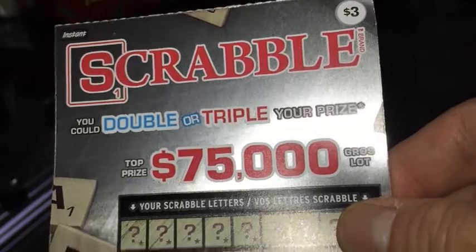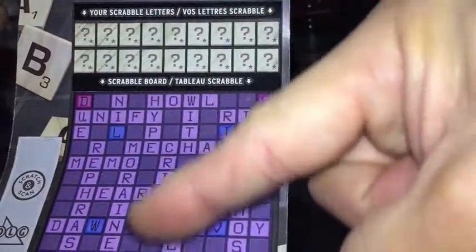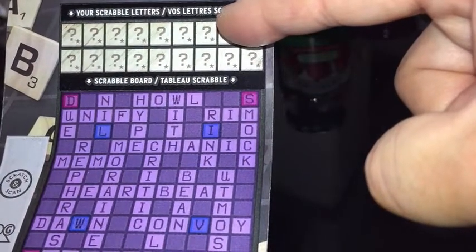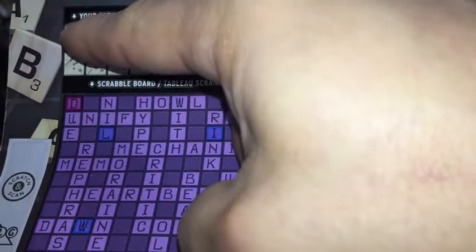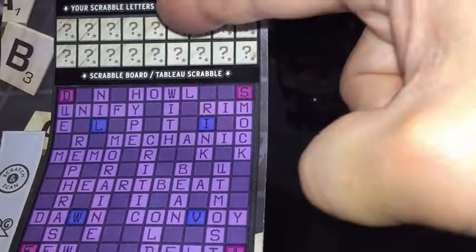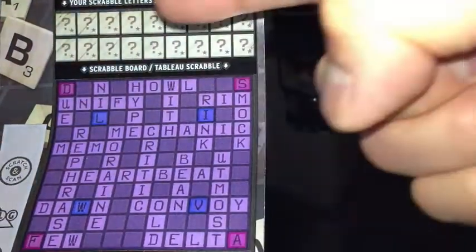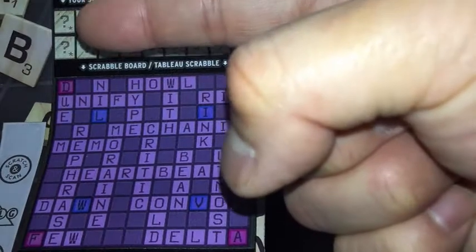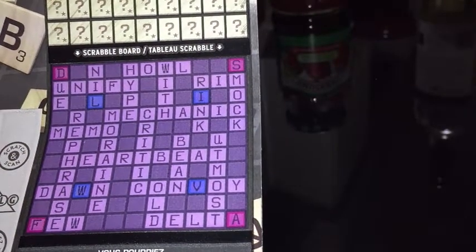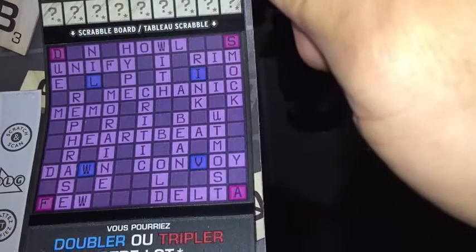You have to scratch here and here. This area is called your Scrabble letters. You need to scratch each of these question mark squares and it will reveal a letter. Then you go down to the Scrabble board and find that letter. To win, you need to uncover a complete word — you need to find at least two words in order to win a corresponding prize.